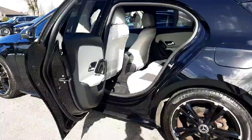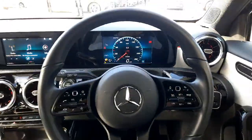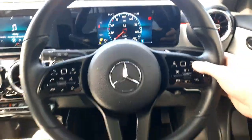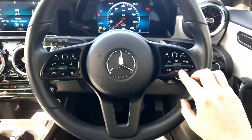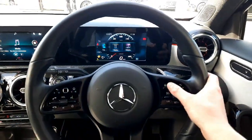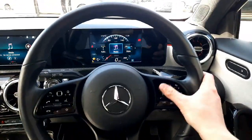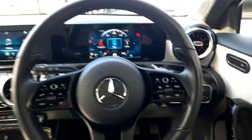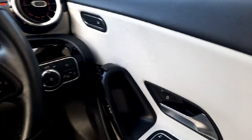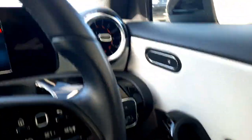Sitting in the driver's seat, you'll see that digital driver's display and our multi-functional steering wheel with cruise control set up on it. We've also got touch pads on the steering wheel to navigate through the on-board driver's display, highlighting our different menus. This car also has auto lights and electric windows all around, as well as the heated front seats.